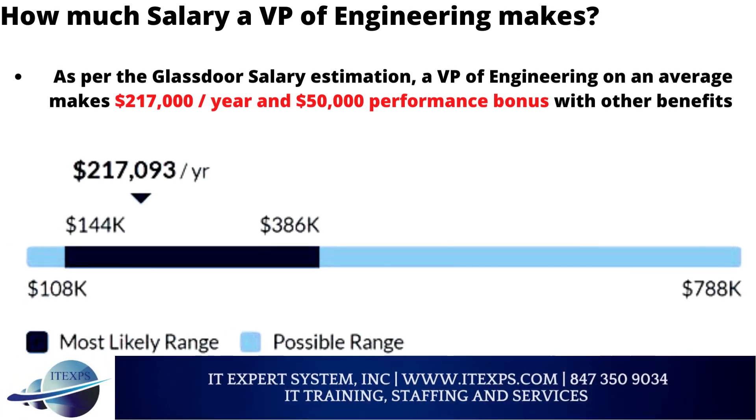How much salary does a VP of Engineering make? As per Glassdoor salary estimation, a VP of Engineering on average makes $217,000 per year plus a $50,000 performance bonus with other benefits.